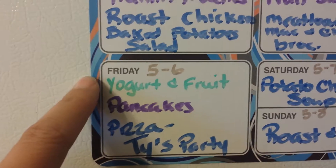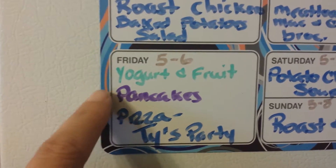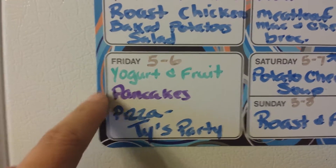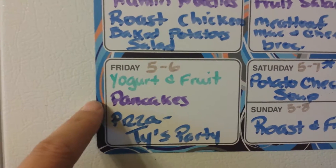On Friday we're going to have yogurt and fruit, and then we're going to have pumpkin pancakes for lunch, because I have several cans of pumpkin that need to be used up. And so that makes a good thick, hearty pancake, so that's what we're going to have for lunch.